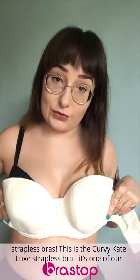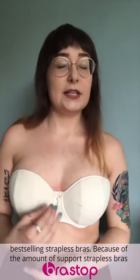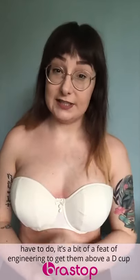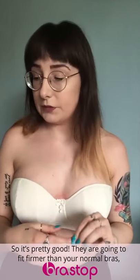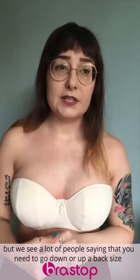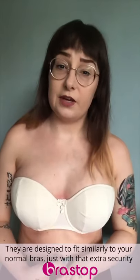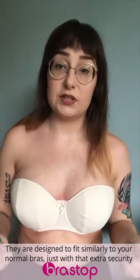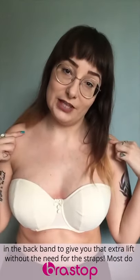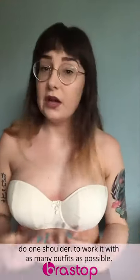Next I'm going to talk about strapless bras. This is the Curvy Kate Luxe strapless bra — one of our best-selling strapless bras. Because of the amount of support a strapless bra has to do, it's a bit of a feat of engineering to get them above a D cup, especially above a G cup, and this particular one goes all the way through to a J. They are going to fit firmer than your normal bras, but you shouldn't need to go down or up a back size if you're wearing the right size in the first place. They're designed to fit similarly to your normal bras, just with extra security in the back band for lift without the need for straps. Most also come with multi-way straps so you can wear them as a halter, cross the straps over, or do one shoulder to work with as many outfits as possible.